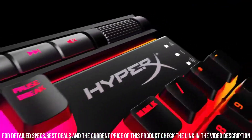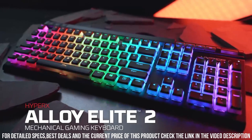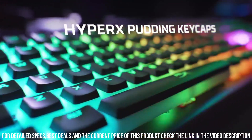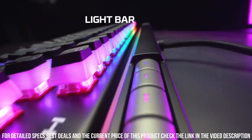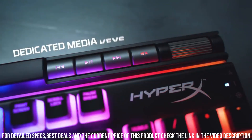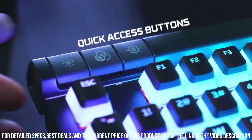With advanced customization options, you can program macros, adjust key lighting, and create personalized profiles for a truly immersive gaming experience. The Alloy Elite 2 also features N-key rollover and anti-ghosting technologies for precise and accurate keystrokes.